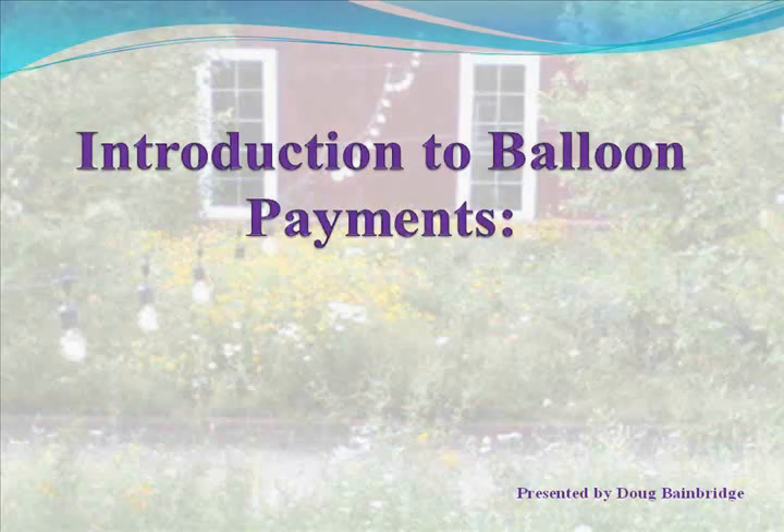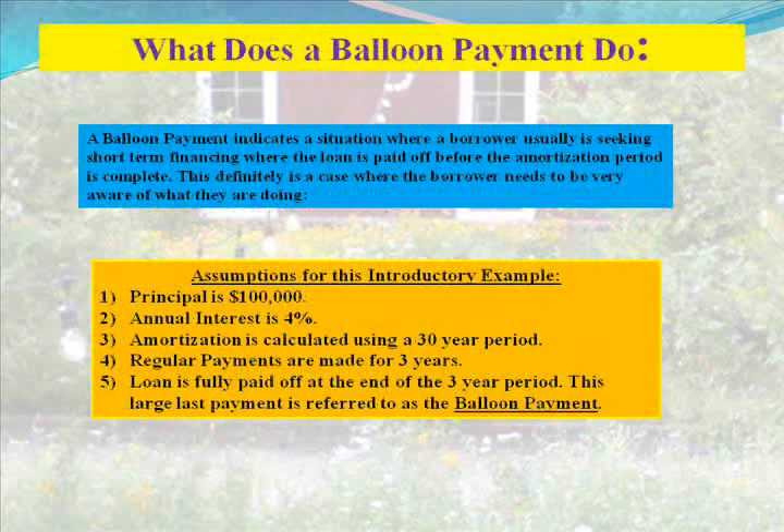Introduction to Balloon Payments, presented by Doug Bainbridge. A balloon payment indicates a situation where a borrower is seeking short-term financing where the loan is paid off before the amortization period is complete. This is a case where the borrower needs to be very aware of what they are doing.